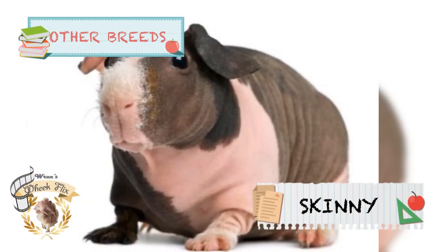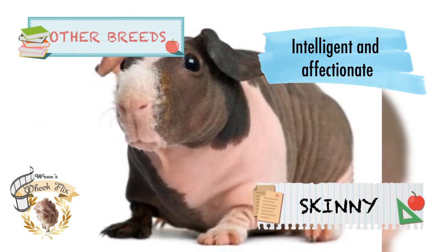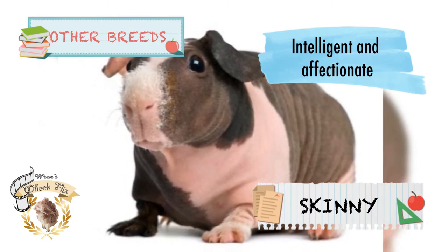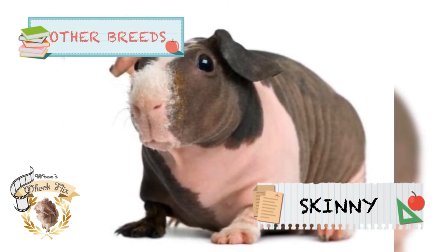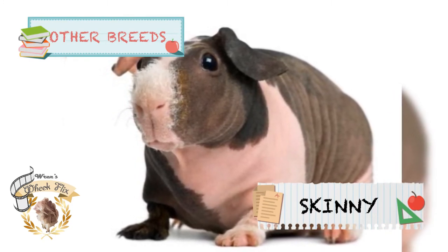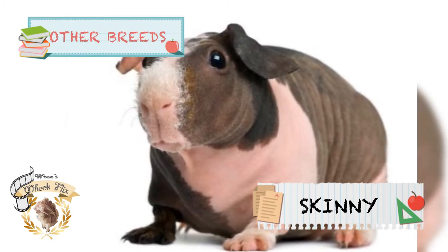Next is the Skinny guinea pig. Skinny guinea pigs are very intelligent animals and, if regularly handled, will be extremely affectionate. Because they are hairless, they are largely intolerant of both direct sun and cold temperatures, so they must be kept indoors. They are quite sensitive, so extra care is a must.